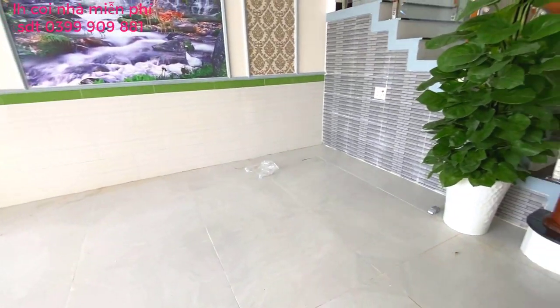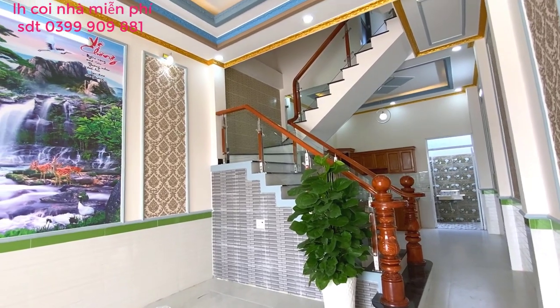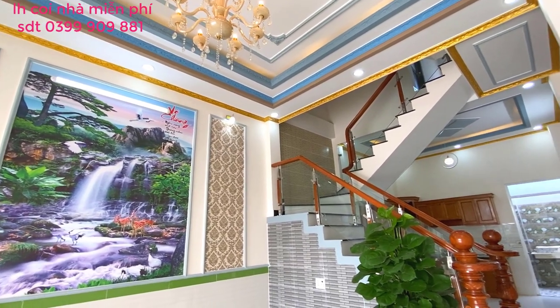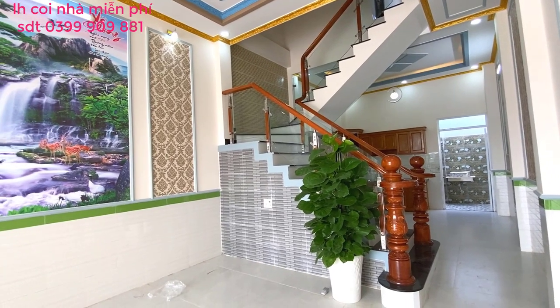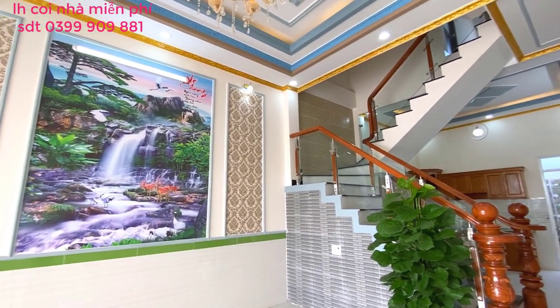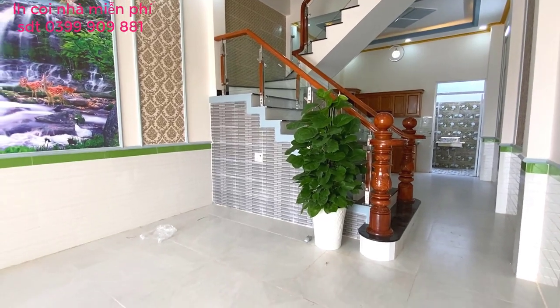Giá trả trước cho căn nhà này chỉ có khoảng 800-900 triệu thôi, mọi người có thể sử dụng căn nhà này rồi. Ngoài ra mọi người có thể được hỗ trợ trả góp dài hạn lên đến 25-30 năm tùy hình thức hỗ trợ ngân hàng. Giá bán trọn gói bao gồm hết từ A đến Z, bao sang tên là 2 tỷ 800 triệu.